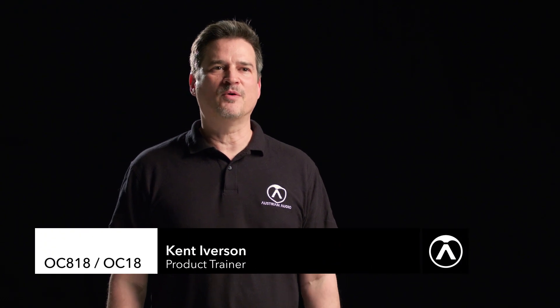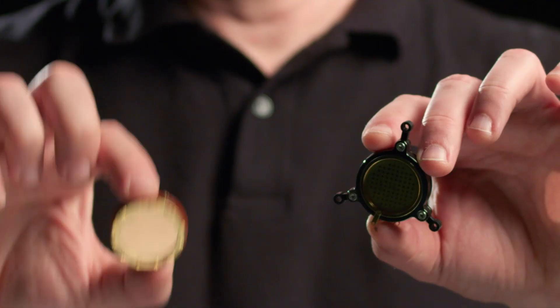Austrian Audio is proud to bring Made in Vienna back. Our first microphones will feature handmade ceramic capsules that we call the CKR-12. These are a step forward, but a tribute to our heritage.